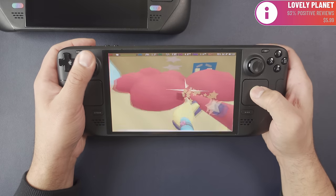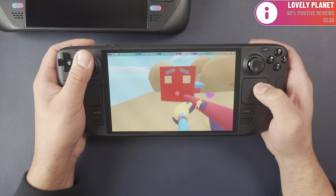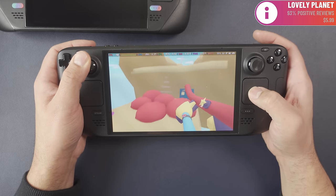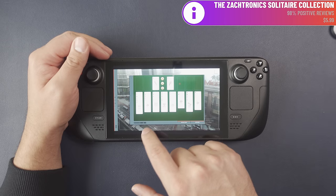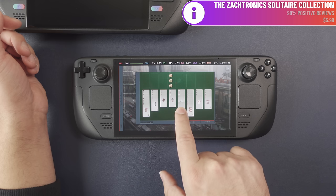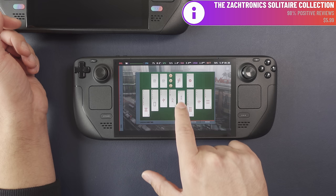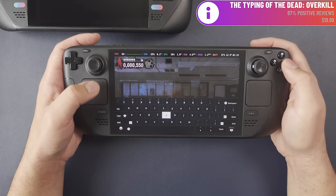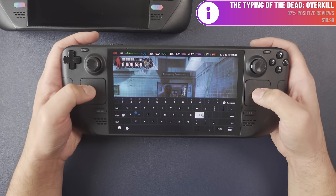The trackpads and touchscreen have increased polling rates and are more responsive — you can especially feel it when you uncap the frame rate. I tried Zachtronics Solitaire Collection for the touchscreen and it felt a lot more responsive. I also tested this on the desktop and could see touches responding more quickly. Overall, the D-pad, bumpers, Steam and Quick Access buttons, analog sticks, haptics, trackpads, and touchscreen are all improved — a really comprehensive set of upgrades.